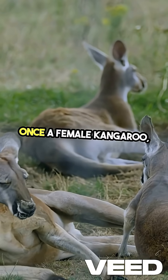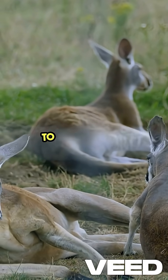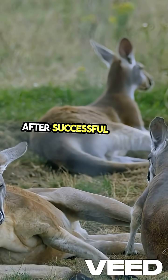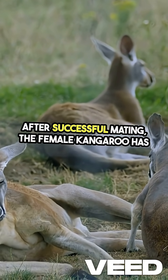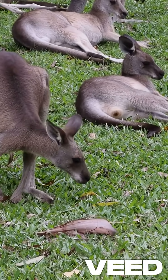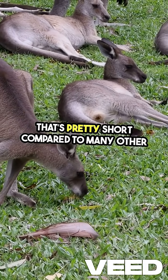Once a female kangaroo, or flyer, is ready to mate, she will signal her interest. After successful mating, the female kangaroo has a gestation period of about 30 to 36 days — pretty short compared to many other mammals.